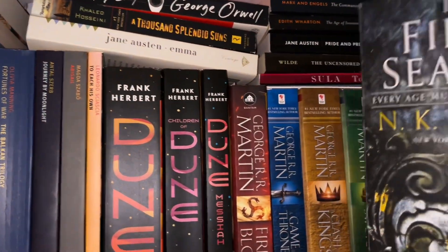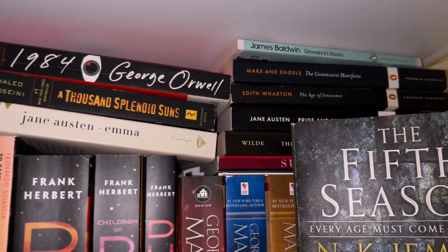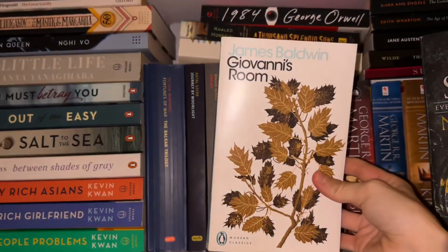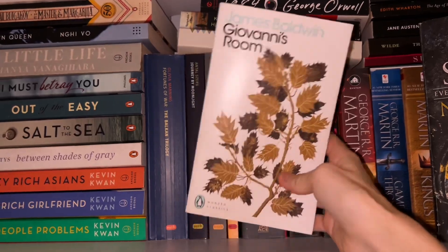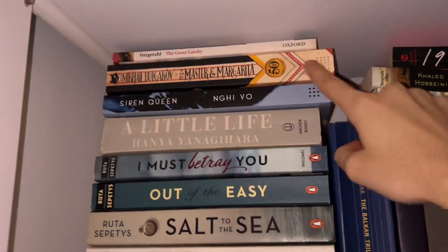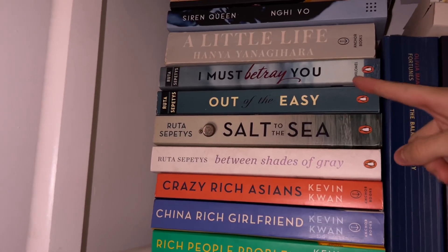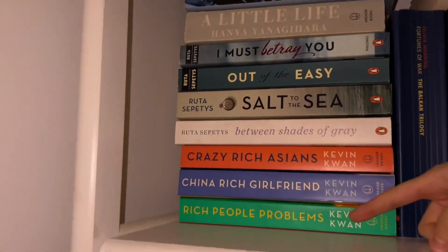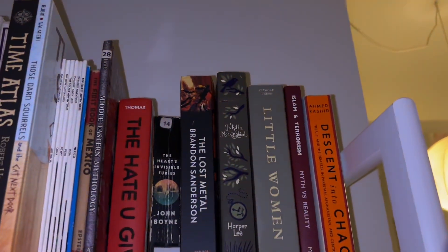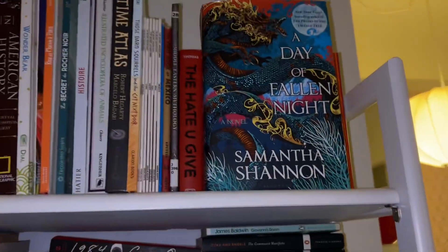I've featured most of these in videos — the review books, the Dune books. I don't know if I've featured the Game of Thrones books but yeah. This one was my favorite book of the year so far — absolutely fantastic. I've never actually talked about it on my YouTube channel but it is so good, I fully recommend everyone to get it. Some more books here, and this was my favorite author for a really long time which is why I have so many of her books. I was also a really big fan of 'Crazy Rich Oceans.'